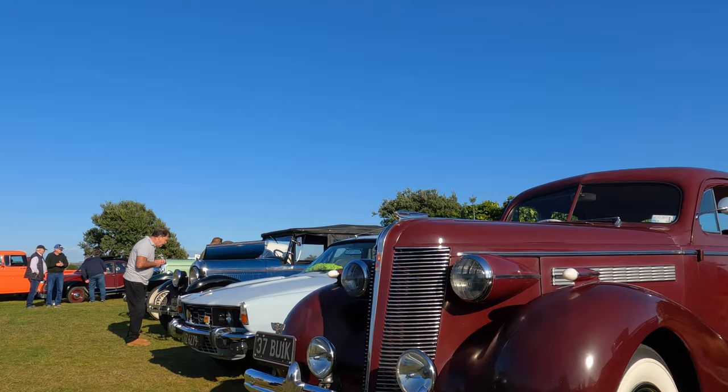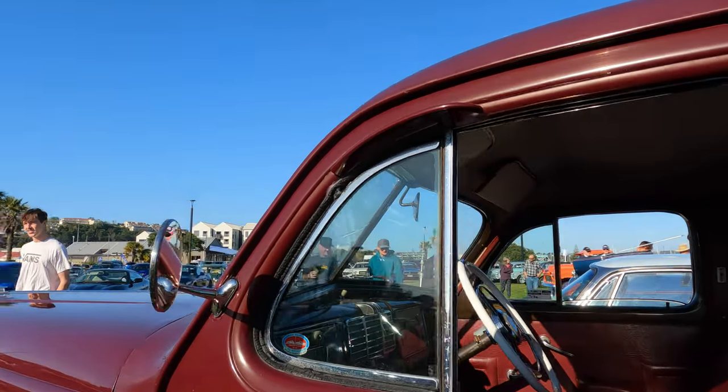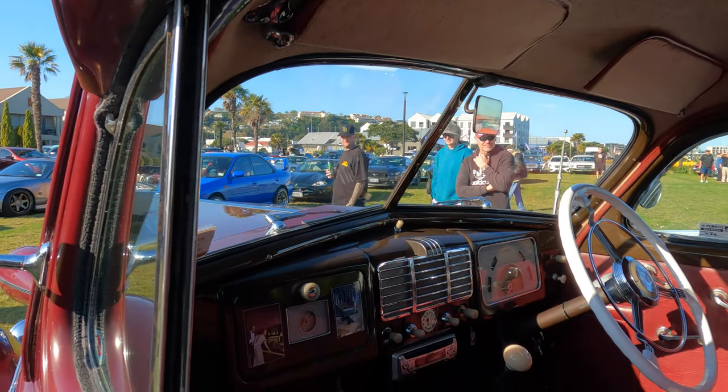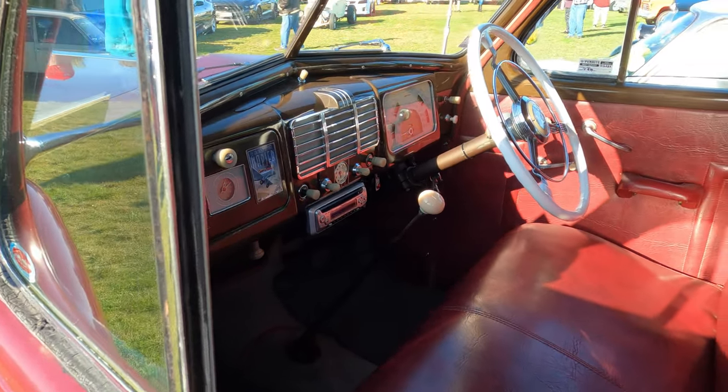Now this red car is a 1937 Buick sedan with a 4.1 litre engine. Absolutely beautiful and as you can see has a gorgeous interior. I really like that — it really looks like it would be a nice place to be.